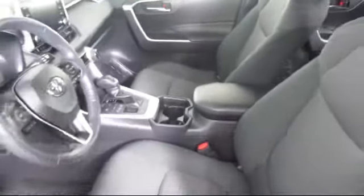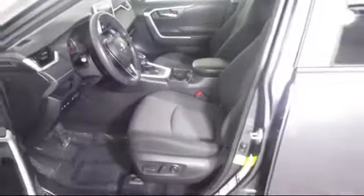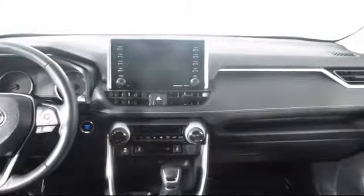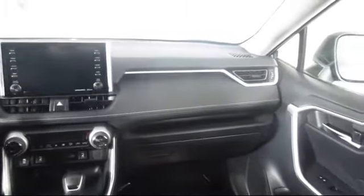Every Toyota Certified Vehicle goes through a 160-point quality insurance inspection by Toyota Factory Trained Technicians and includes a 12-month, 12,000 mile limited comprehensive warranty. You also get a 7-year, 100,000 mile limited powertrain warranty from the date of Toyota Certified Used Vehicle purchase.